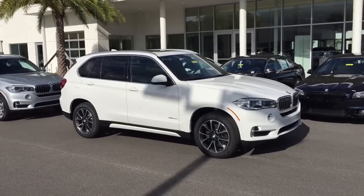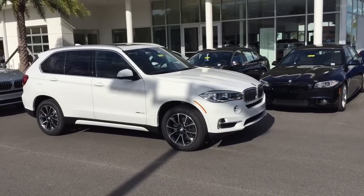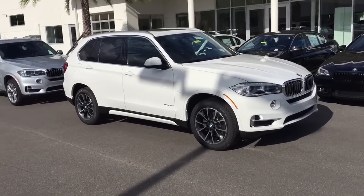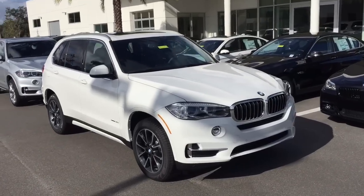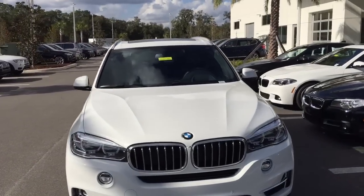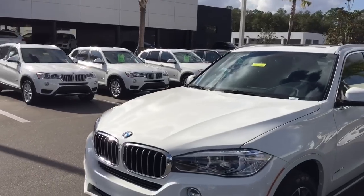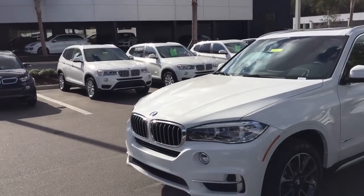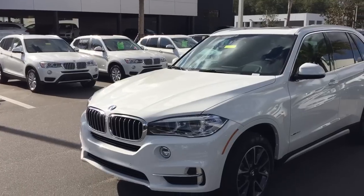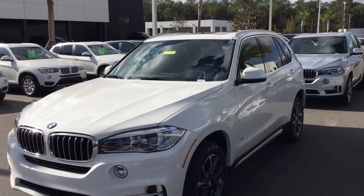This one has 19-inch wheels as standard and it's a luxury line. It has the premium package and driver's assistance package on it. The driver's assistance gives you the heads-up display, backup camera, and parking sensors. The car will beep front and rear if you get close to something, and once it's a solid continuous tone, you know you need to stop — that's within one foot of the item.